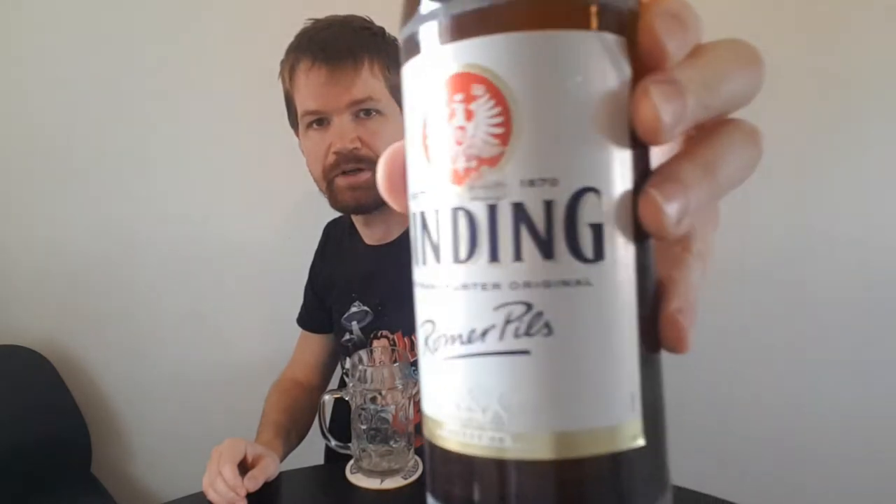The Römerpils — I really like the name. That's what I did like in the beginning of my channel, that something is placed before the beer style Pils in the name of the beer. So this Binding Römerpils is really something special.